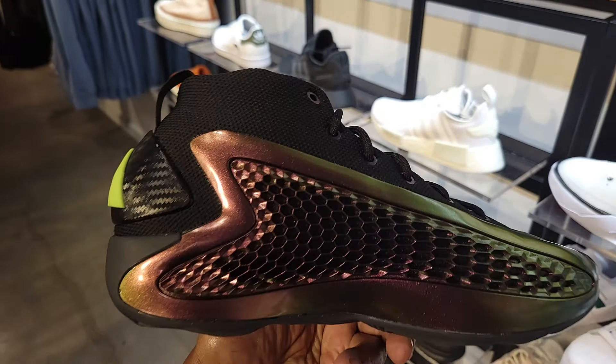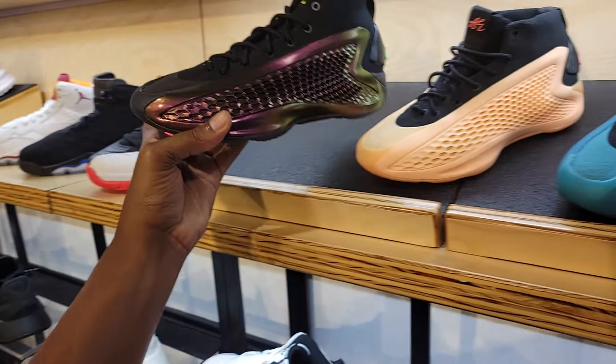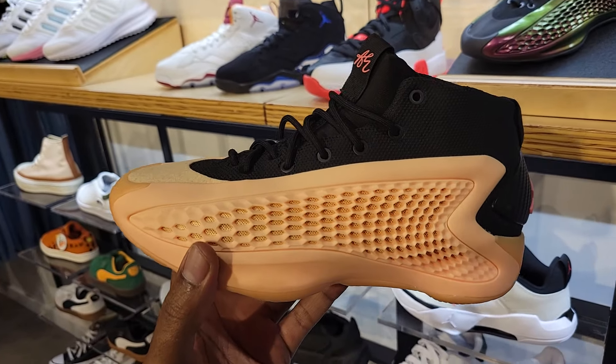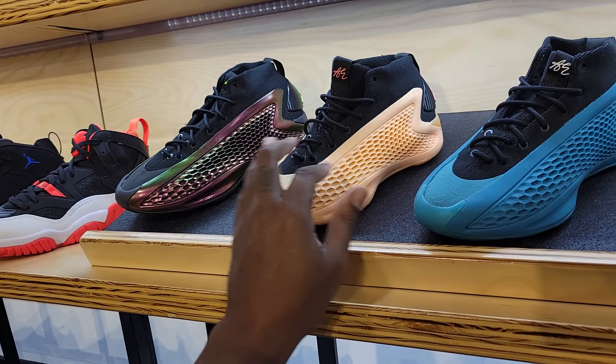The all-star colorway for the AE1 comes with volt green laces, so doing a lace swap would actually add to the shoe. The first one did come with some pink laces that kind of match here. This colorway is definitely solid — being the first colorway, people will really like that one.